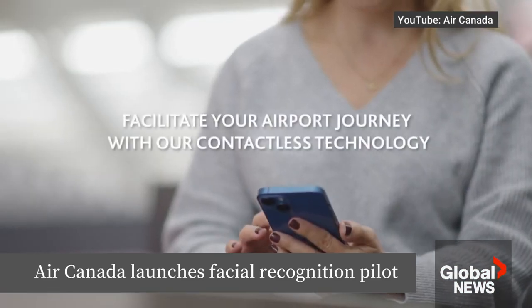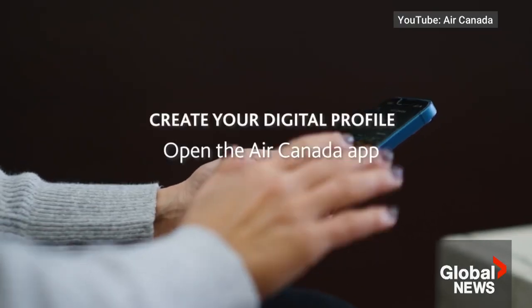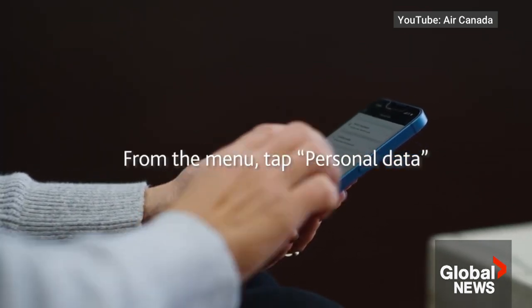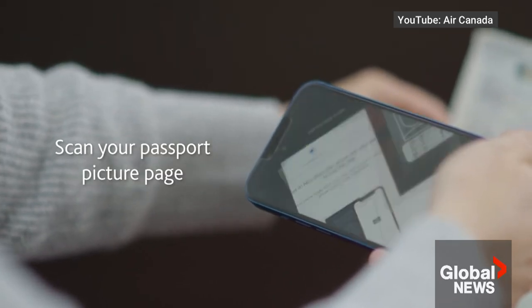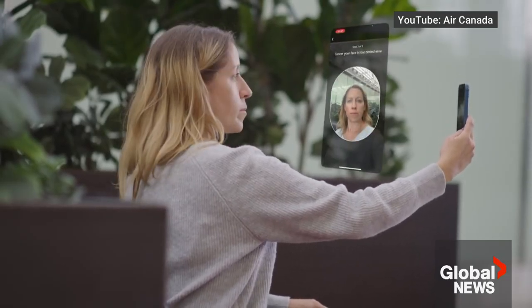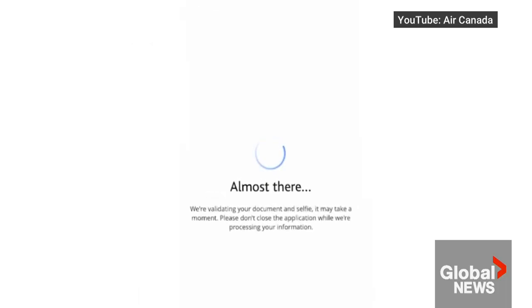Say goodbye to the hassle of showing your ID and boarding pass multiple times before you board. Air Canada is rolling out a facial recognition pilot project to confirm customer ID. The feature matches a scan of your passport's photo and chip with selfies to authenticate identity, and is available for select flights departing Vancouver as well as the Air Canada Cafe at Toronto Pearson.